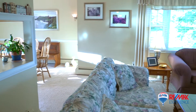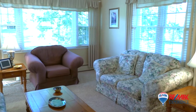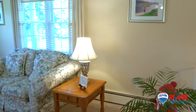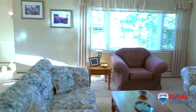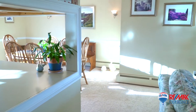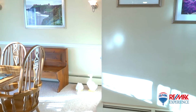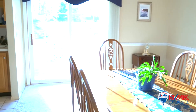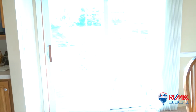As you enter the main level of this well-maintained raised ranch, you are greeted by an open concept floor plan. A spacious and bright living room with vaulted ceilings offers a great place for entertaining. A comfortable dining room with sliders to a private back deck overlooks the gorgeous rear yard.